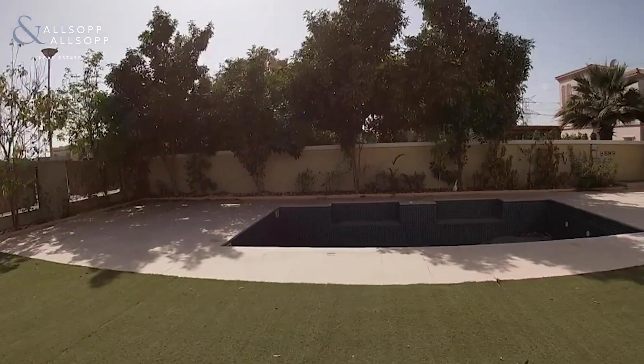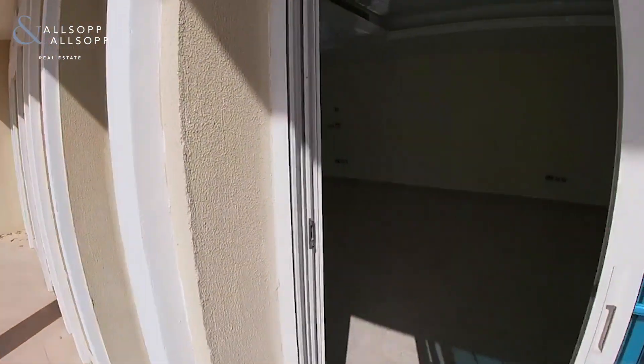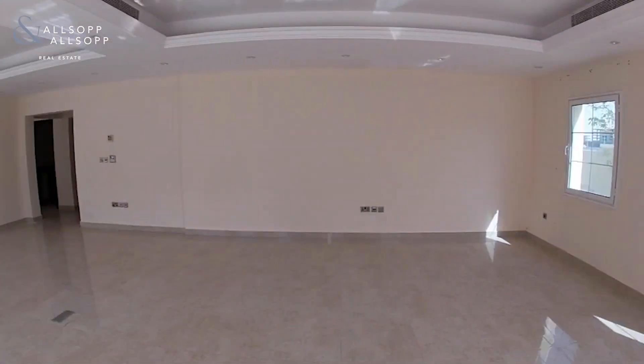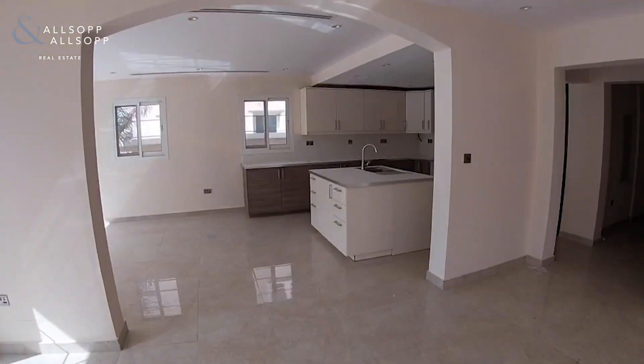Good afternoon, this is David from Allsop and Allsop Real Estate. I'm in Jumeirah Village Triangle today and I'm here to show you this beautiful five bedroom villa. It does come with AstroTurf outside and a beautiful swimming pool. It's a corner unit so it's a really good size plot. It's been extended and as you can tell, fully upgraded.